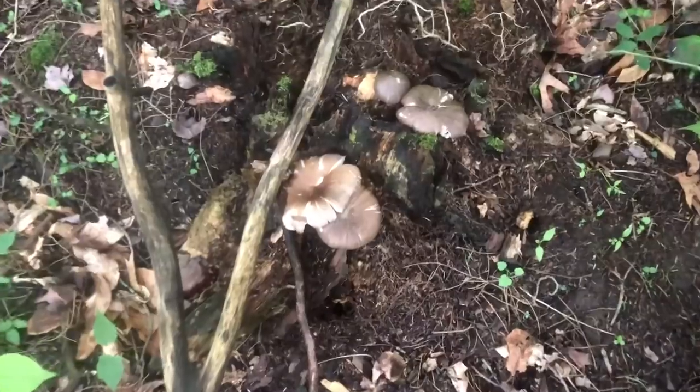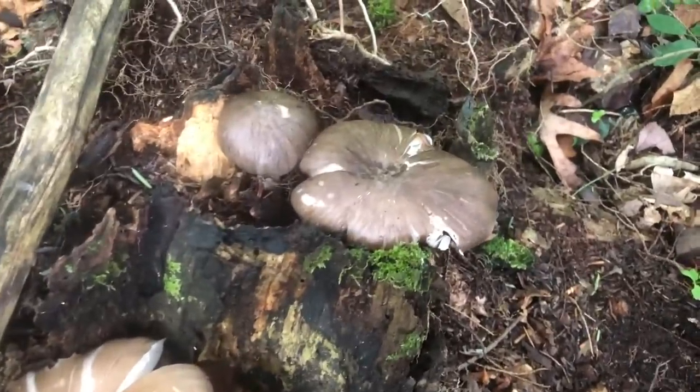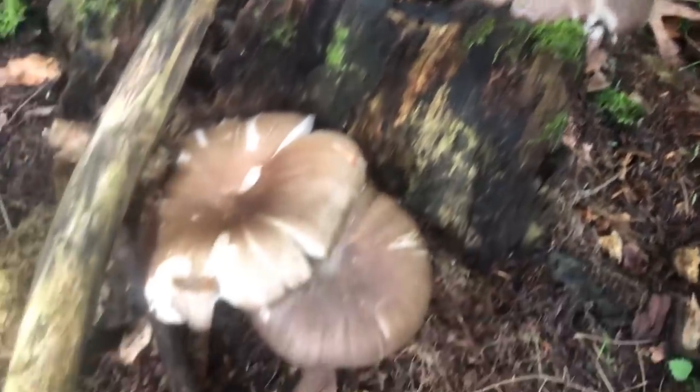What can you fungi people tell me about this kind of mushroom growing on this dead tree? I don't know nothing about it but it's pretty — it's got like kind of whitish stalks.